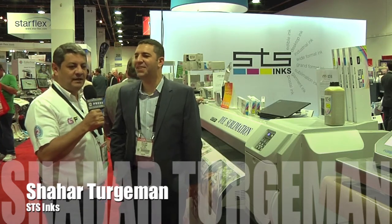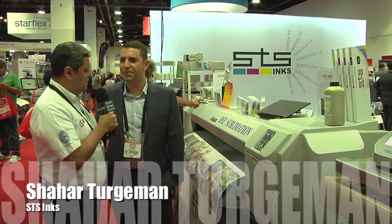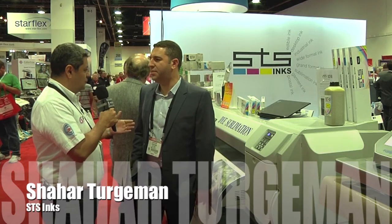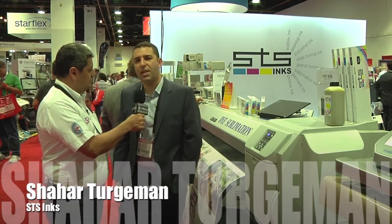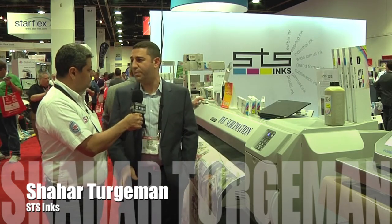Shahar, last time we saw you at ISA, you were introducing or talking to us about your dye sublimation product. What's been the evolution of the product since ISA to this point? We have a new set of ink — water-based ink for dye sublimation — that you can print 360 by 720, 4 pass, high speed.